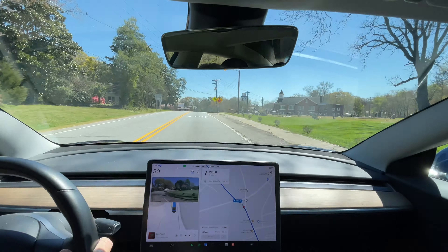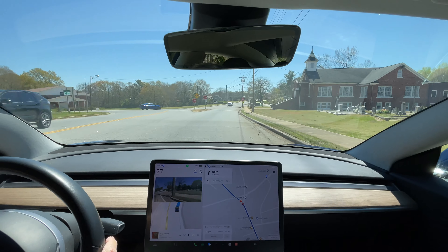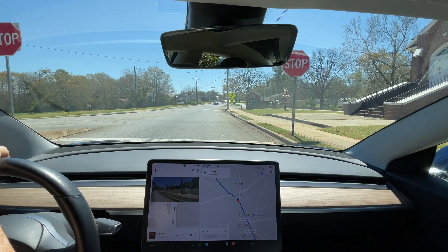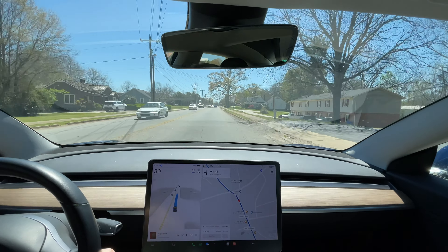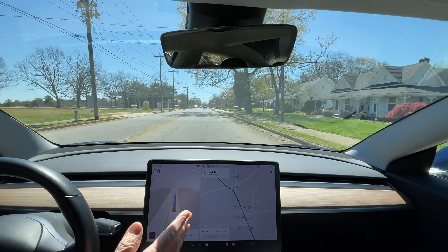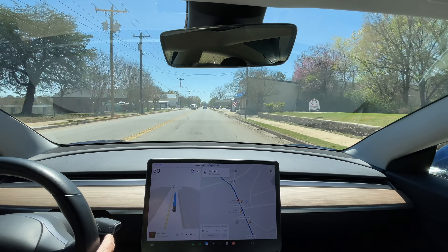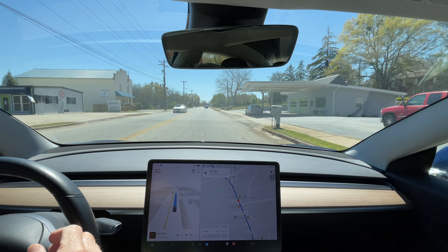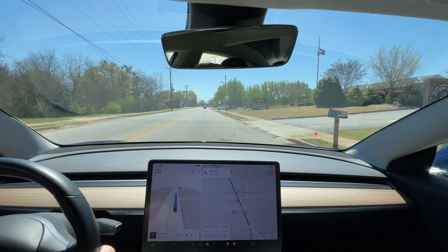Bear right onto North Main Street. It's not a yield — it's got to stop up here and look. The other day it pulled out in front of a vehicle coming from the left. It's going okay, probably accelerating faster than it needs to. This is a pretty wide lane in this little town. It's doing okay, pretty much in the center. If you drive over the speed limit in a little town in South Carolina, do so at your own risk.